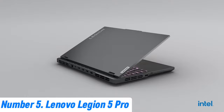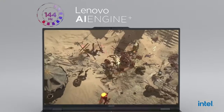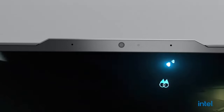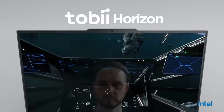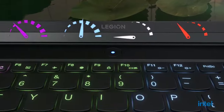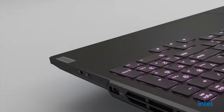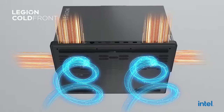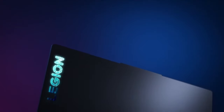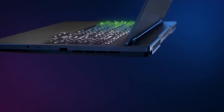Number 5: Lenovo Legion 5 Pro. The Lenovo Legion 5 Pro is a powerhouse designed for gamers and professionals seeking high performance and versatility. Featuring a 16-inch QHD 2560x1600 IPS display with a 165Hz refresh rate and NVIDIA G-SYNC, this laptop delivers stunning visuals and smooth gameplay. Powered by AMD Ryzen 7 5800H or Ryzen 9 5900HX processors combined with NVIDIA GeForce RTX 30 series graphics, it handles the most demanding games and applications with ease.